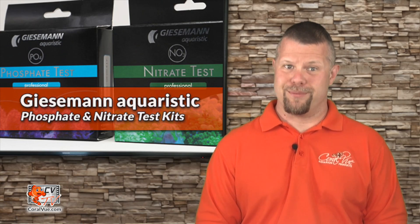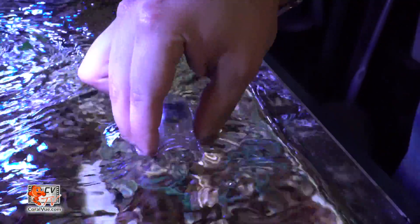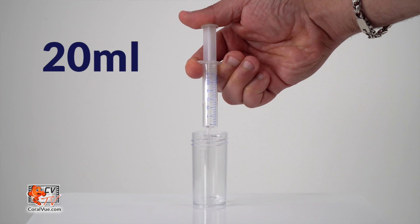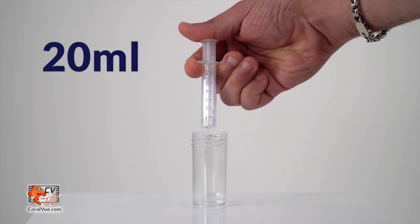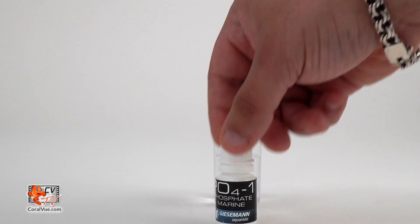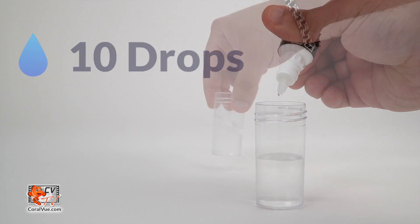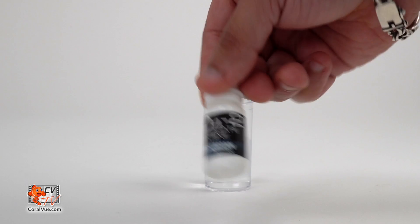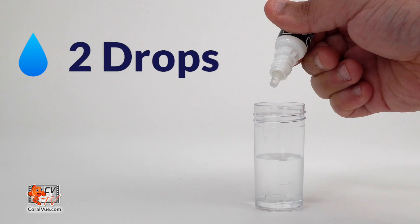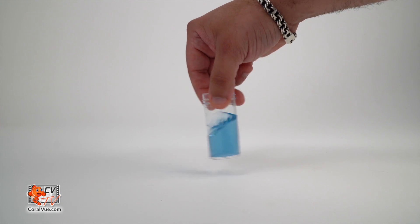Testing is simple. Rinse the test vial in running water and then rinse the vial several times with aquarium water. Once fully rinsed, fill it with 20 milliliters of aquarium water using the included syringe for increased accuracy. Carefully shake the PO4-1 reagent bottle before use, then add 10 drops to the test vial and swirl for 10 seconds. Carefully shake the PO4-2 reagent bottle and then add two drops to the test vial and swirl — the PO4-2 is a thick liquid, so it will take a bit of effort to squeeze out a drop.